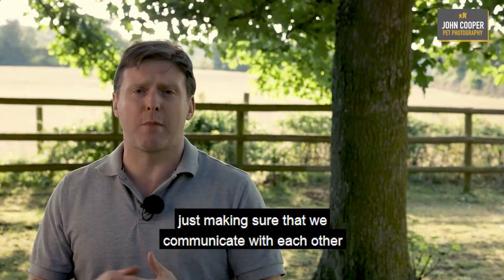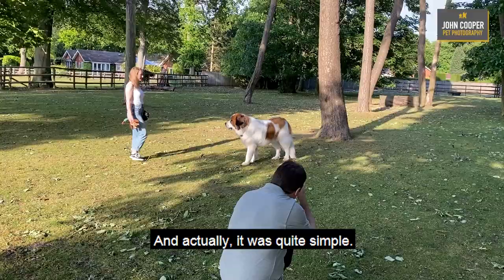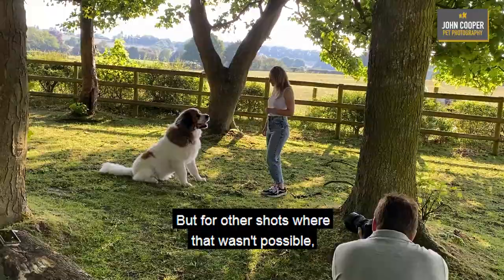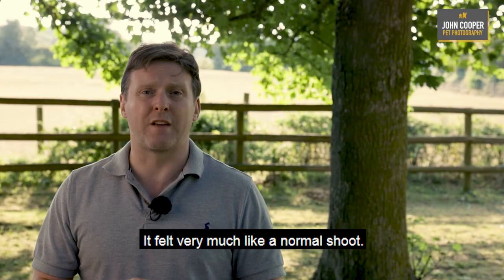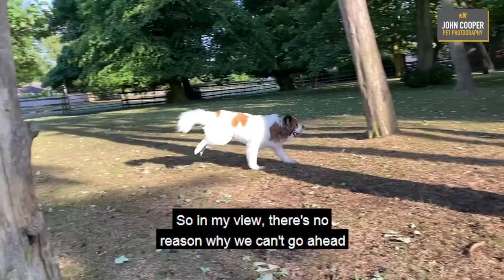Thereafter it's a case of during the shoot just making sure that we communicate with each other to maintain that distance, and actually it was quite simple. There were certain things that we could do to make things a little easier - for example, we used a longer lens where appropriate, but for other shots where that wasn't possible we just maintained that communication and in turn maintained that distance. Genuinely, I don't think it detracted from the overall experience at all. It felt very much like a normal shoot, so in my view there's no reason why we can't go ahead and have just as much fun during these sessions as we normally would.